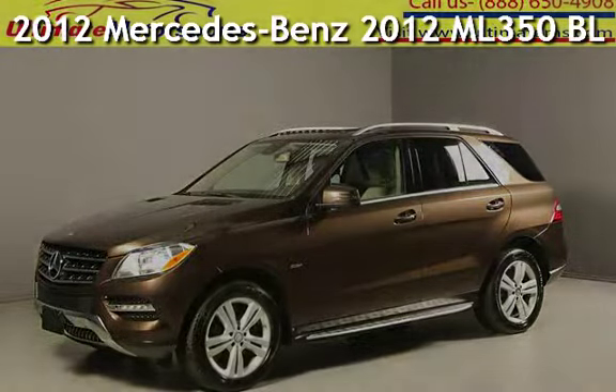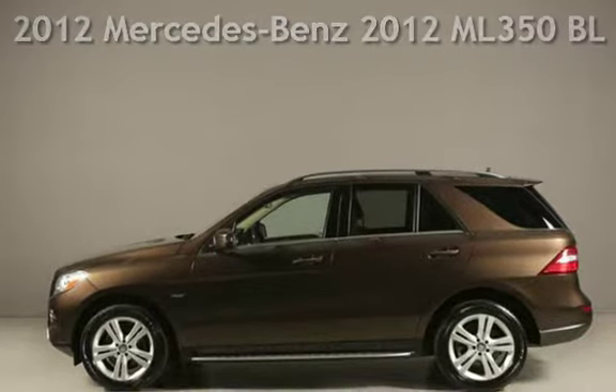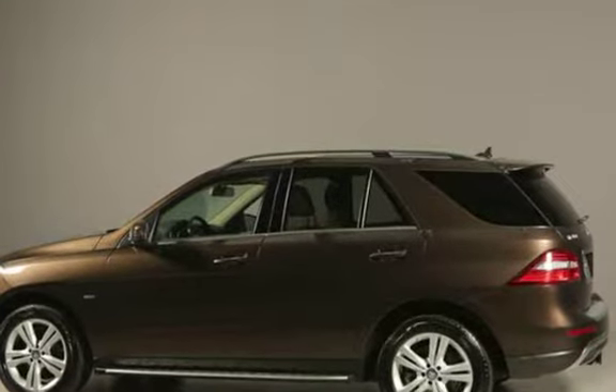Presenting a pre-owned 2012 Mercedes-Benz. This four-door SUV has a six-cylinder, 3.0-liter V6 engine, with all-wheel drive, and an automatic transmission.